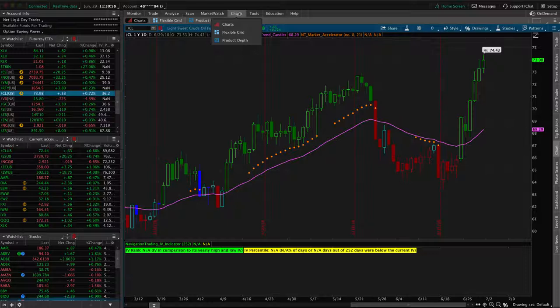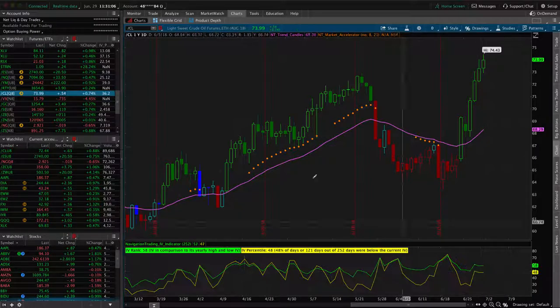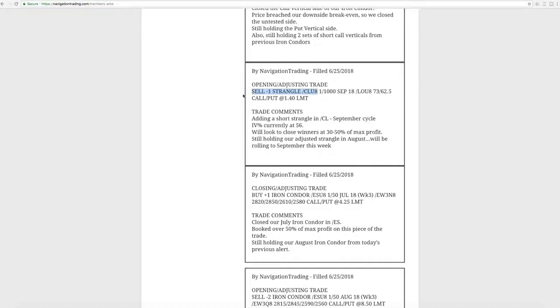Implied volatility continues to stay relatively high in oil — still 58 on the percentile, 48 on the IV rank. So still an excellent symbol to be in, selling premium with that high implied volatility.